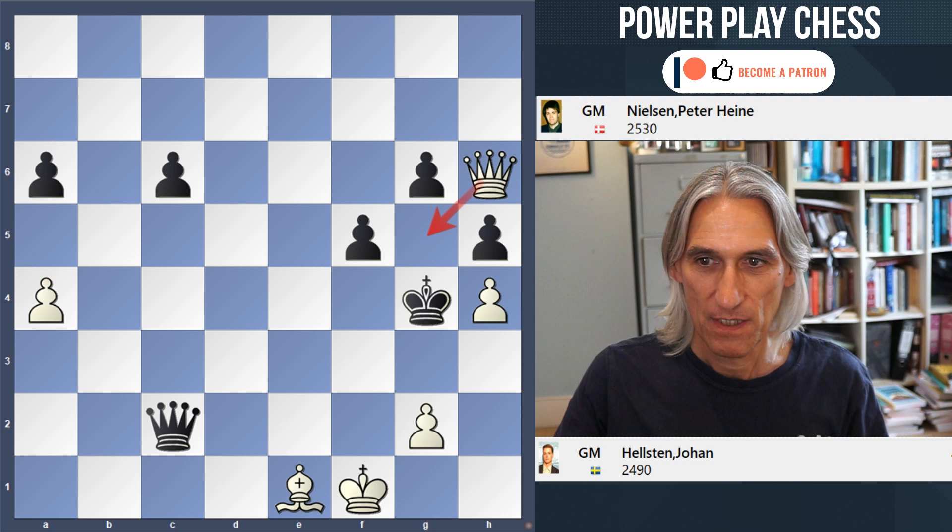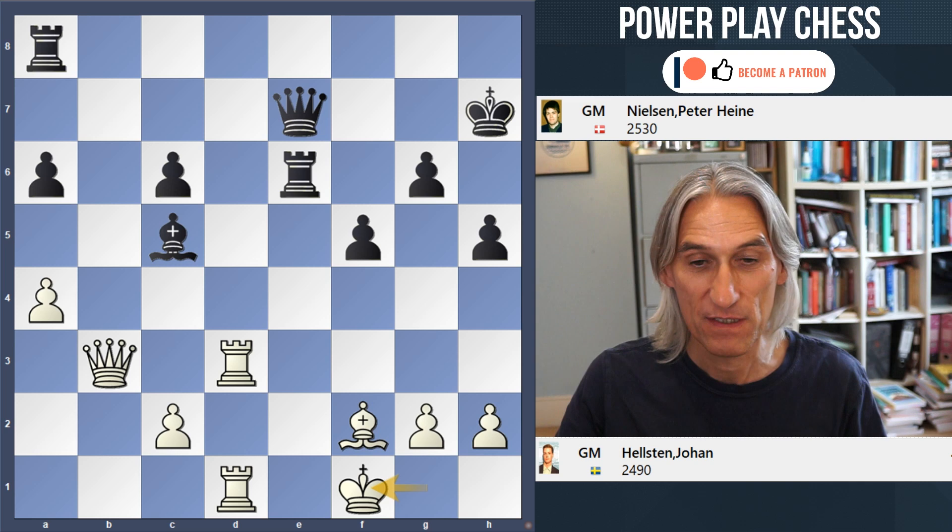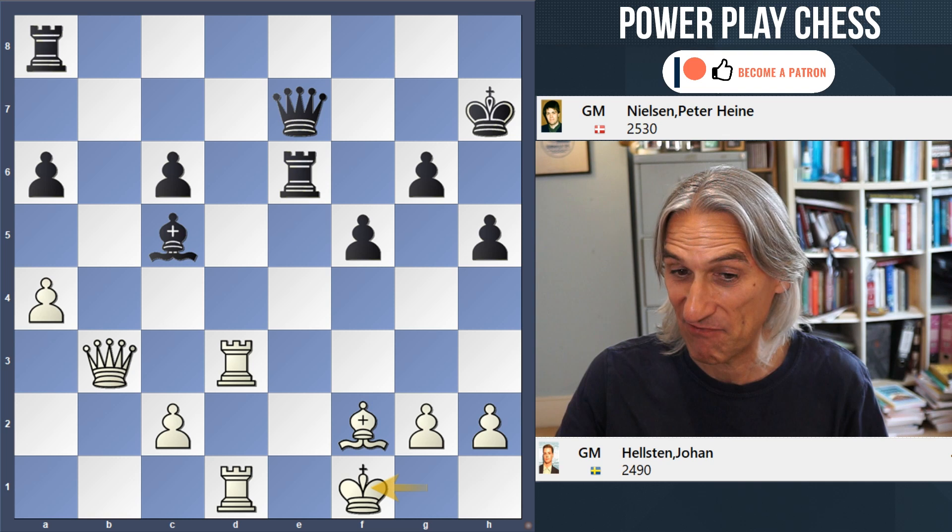So just to recap, the winning move for white in this position is king f1, and there is no good defence. Very subtle indeed — a really nice idea. Thanks for watching.